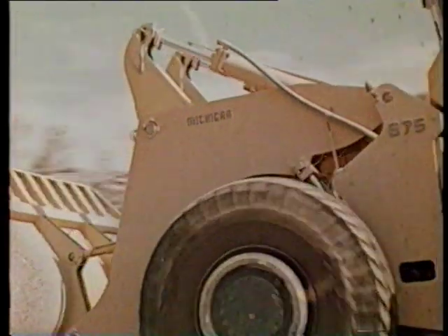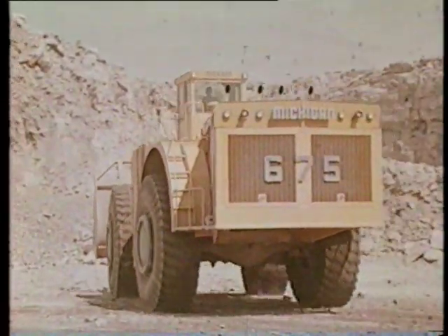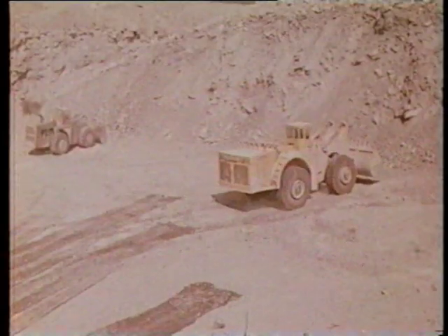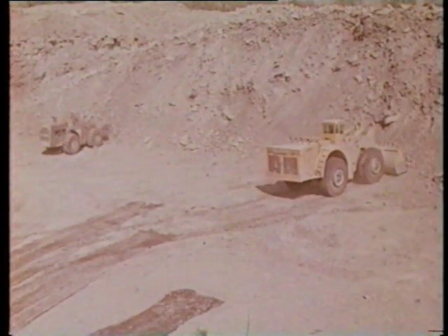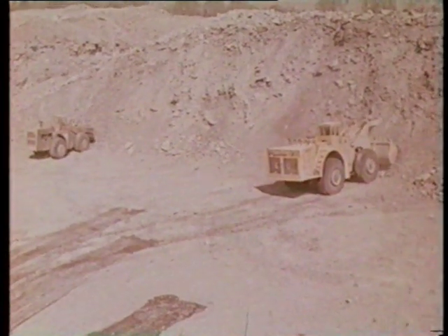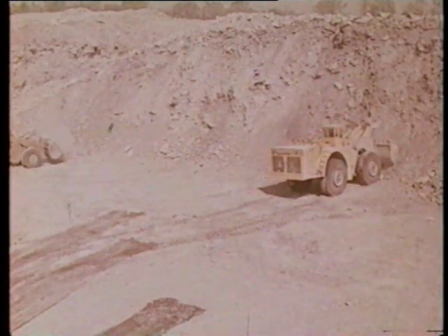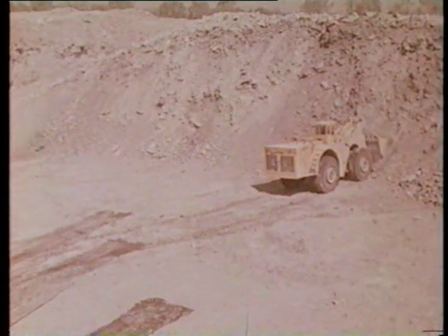At the time this film was shot, the 675 and 475 together were producing at an overall operating efficiency of 93%. Two machines and two operators equaling the previous production of six machines — two tractor shovels and four trucks — and six operators. Tractor shovel load and haul applications are inherently highly efficient since the unit doesn't have to wait for any other machine which may be part of the operation.